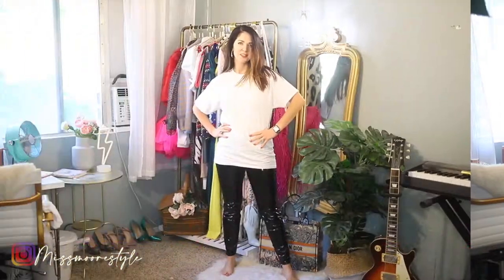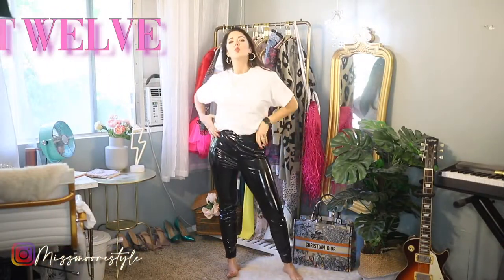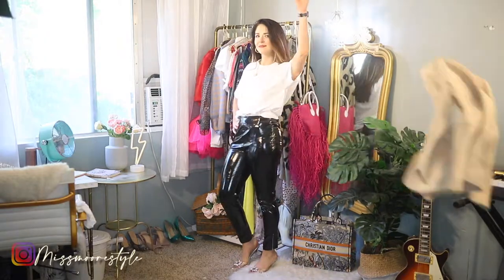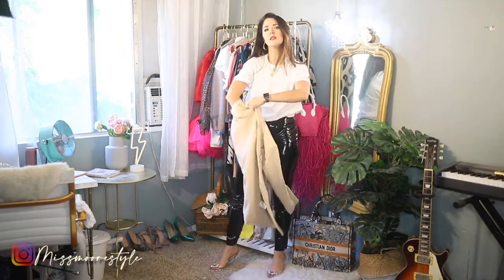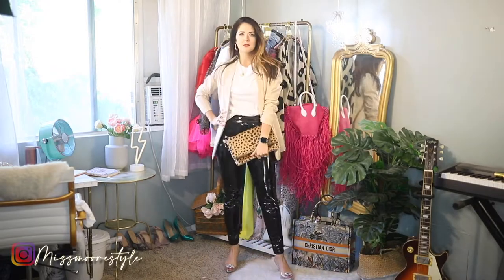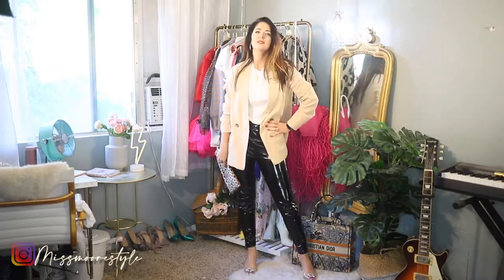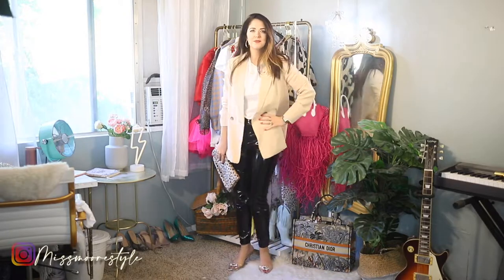Next we're going edgy. I've got these faux leather pants on, pairing with these clear heels from Amazon and a tan blazer. I think this is just a very cool, edgy, sort of fashion editor vibe. I love pairing the blazer with this — it tones down the craziness of those pants.